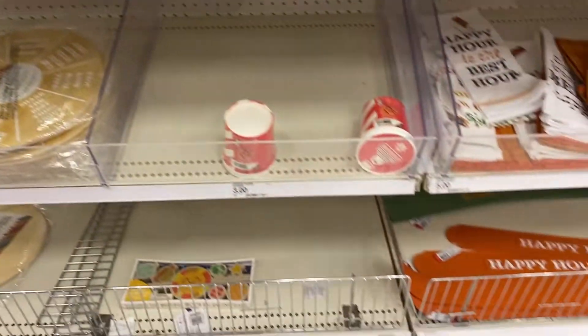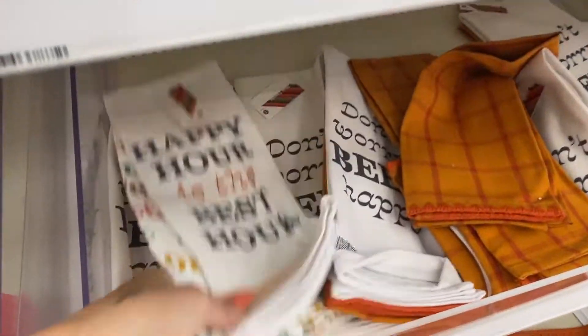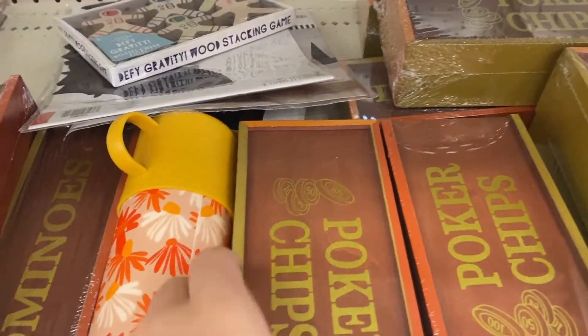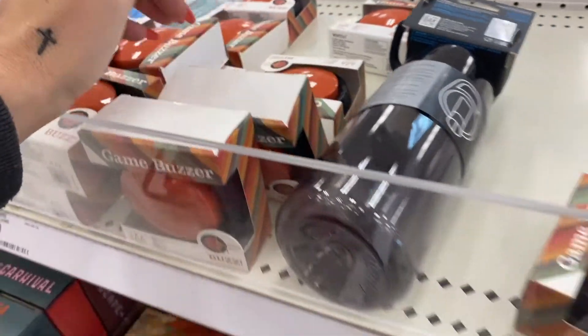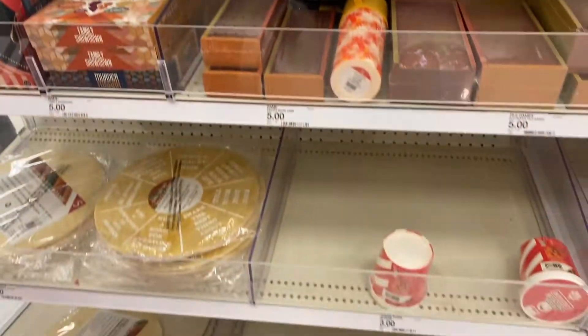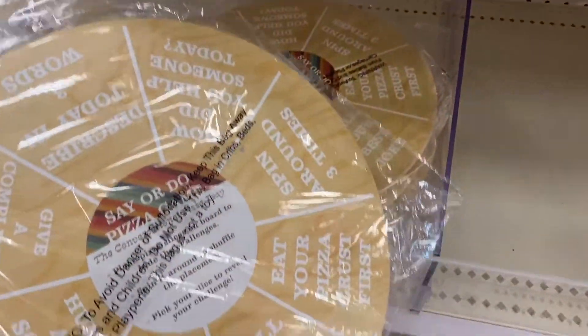So the theme here is basically like happy hour. Happy hour is the best hour — don't worry, beer happy, poker chips, dominoes. Cute. This is cute — pizza game.